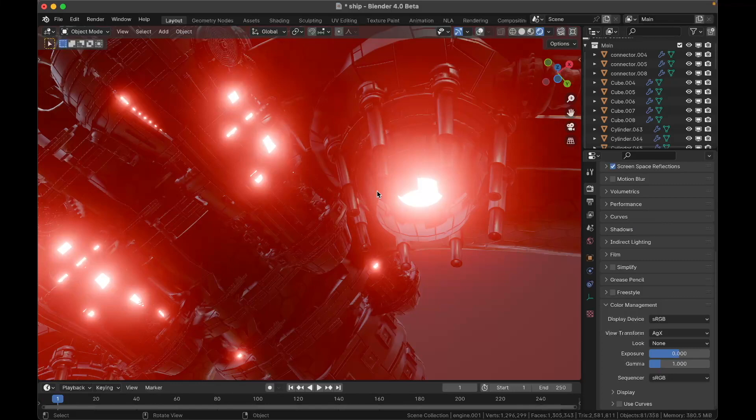Now you're up to speed on everything new in Blender 4. You can go download it now at blender.org and enjoy blending.